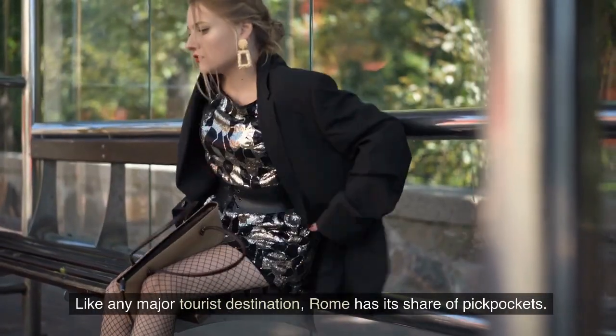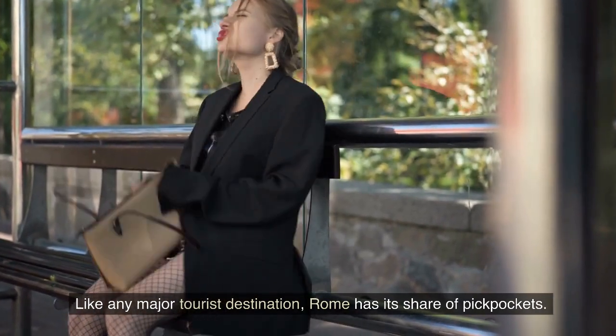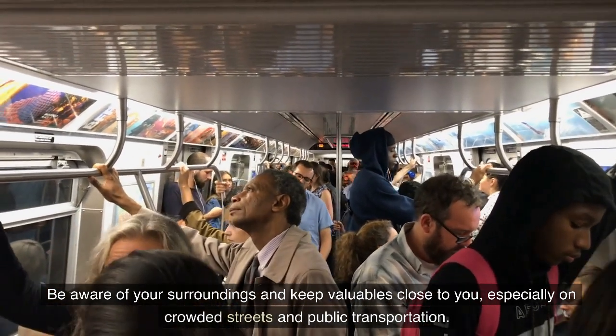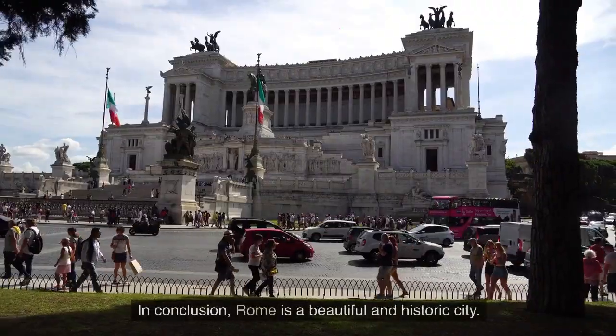Like any major tourist destination, Rome has its share of pickpockets. Be aware of your surroundings and keep valuables close to you, especially on crowded streets and public transportation.